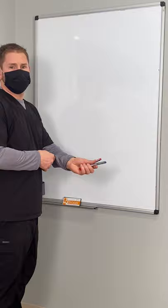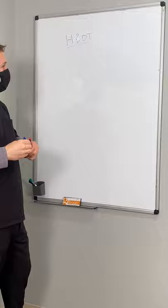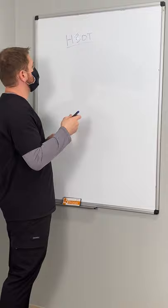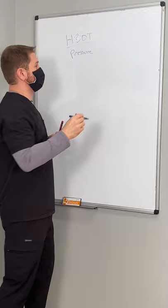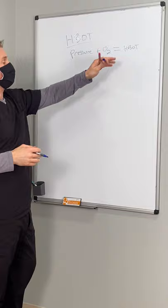I'm going to make a quick video about hyperbaric oxygen therapy, collectively known as HBOT. What hyperbaric oxygen therapy does involves a couple of really important things. The way it works is that pressure with added oxygen equals hyperbaric oxygen therapy, and when we have those two things combined we get a few amazing things that happen within the human body.